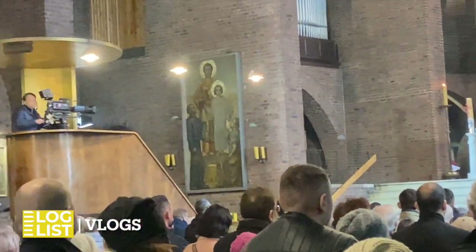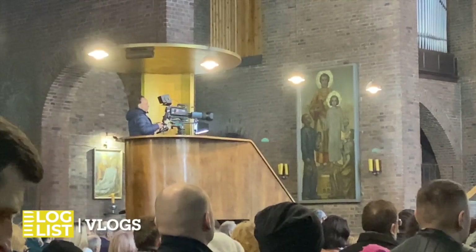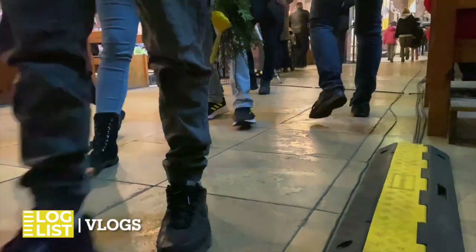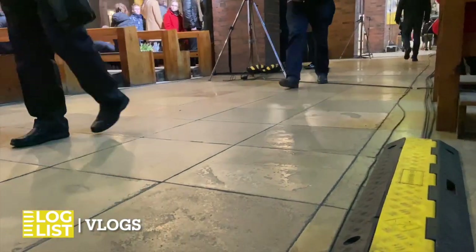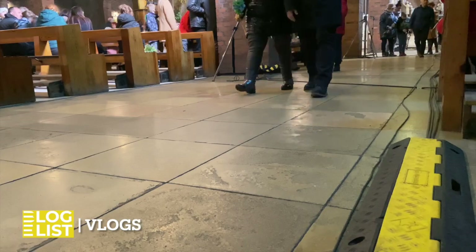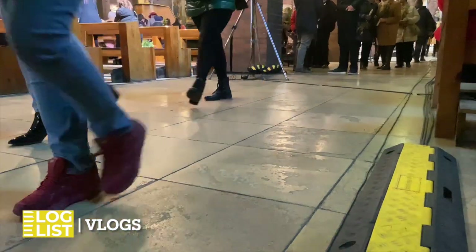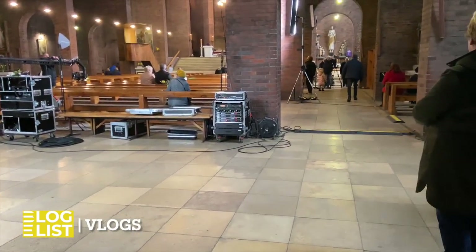We're nearing the end. This is a good opportunity to show the role of the camera on the left. Making such a live broadcast requires four to six cameras, depending on how many and what additional shots are needed. This was not visible in our video, but you can also add a camera from the outside, a drone camera, and a camera on the balcony aimed at the organist. Now it remains to clean up the equipment — this operation takes between 30 and 60 minutes and is much faster than preparation.